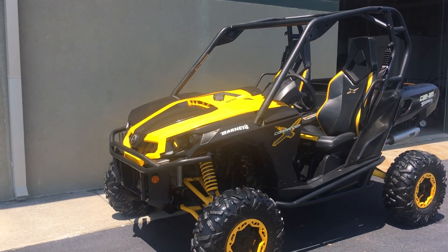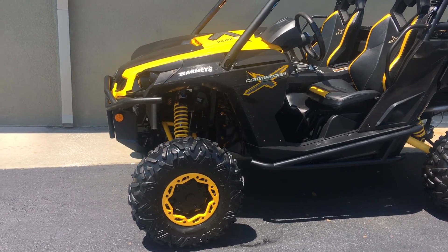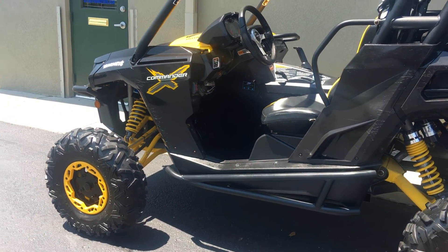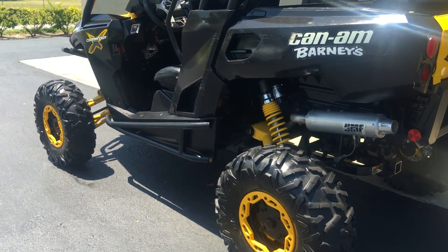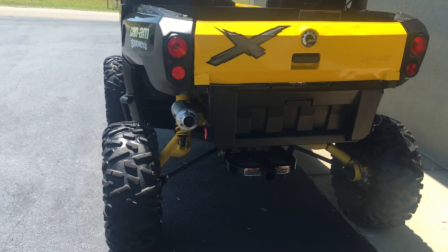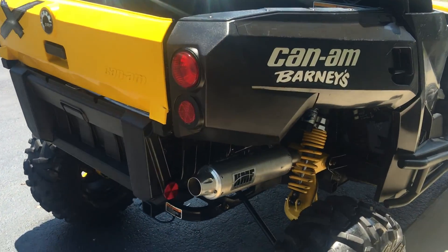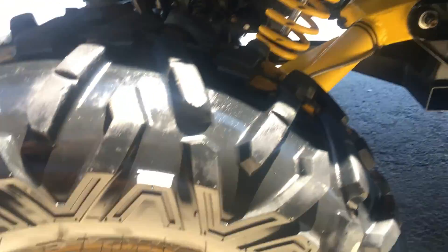Hello folks and welcome to Divine Fine Motors. Thank you so much for taking a look at this awesome 2011 Can-Am Commander 1000X. I've never been on anything quite like one of these in my life. I happened to see it, got a great deal on it, bought it just to drive and ride for my birthday, and now I'm going to go ahead and sell it. Whoever's looking for a great vehicle, this thing is unbelievable.